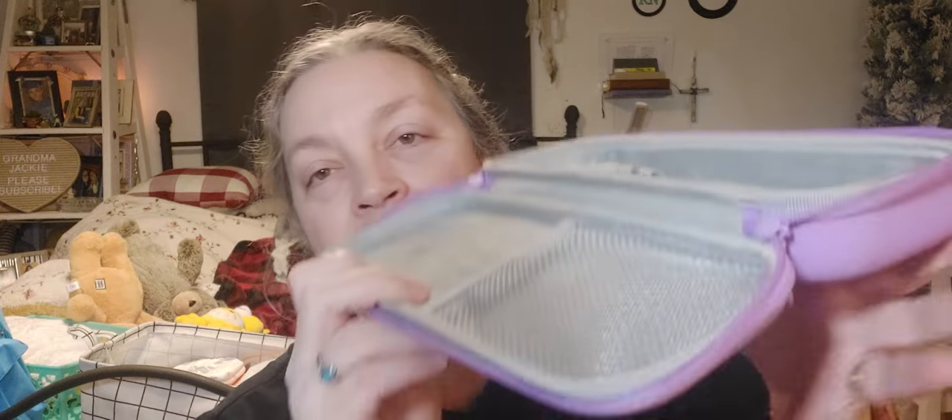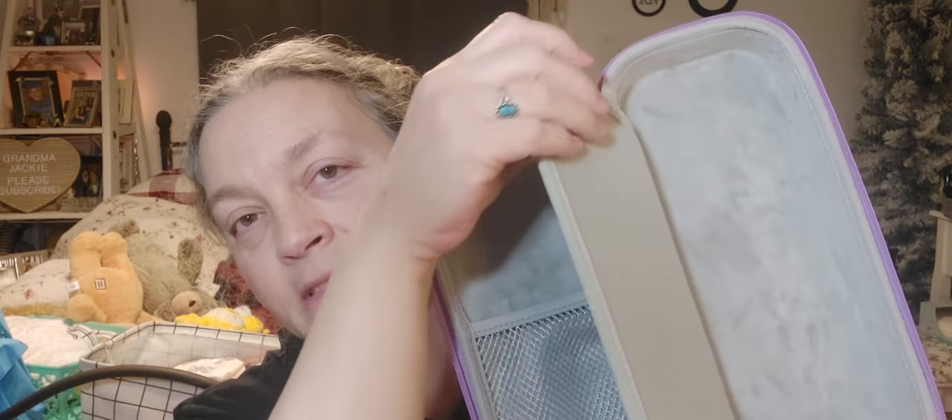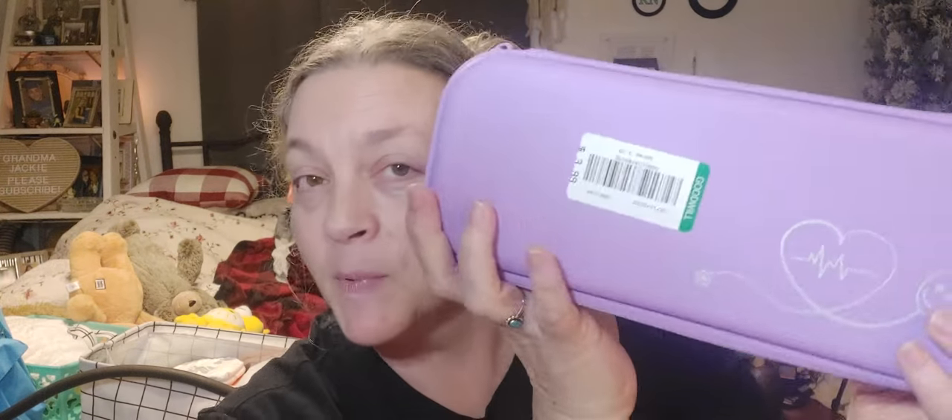I got this for $3.99. I don't know how good of a deal it is, but I thought it would help corral my work bag and work things. It's kind of a hard case — looks brand new, never been used, nice and soft inside. You put some pins in there and who knows what else. I don't think my stethoscope will fit in there and my little blood pressure cuff probably won't either, but maybe some pins and stuff. I got it — it's purple and I like it.